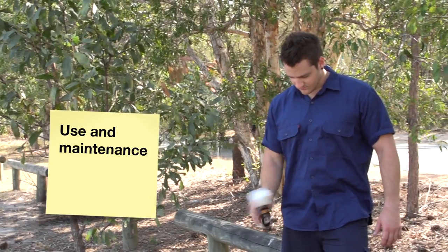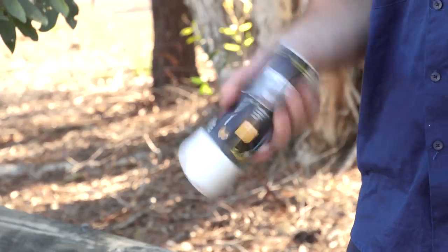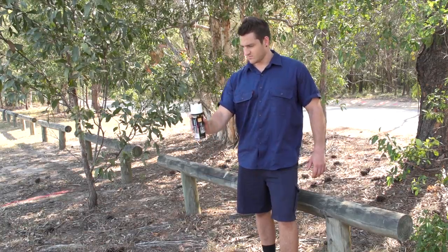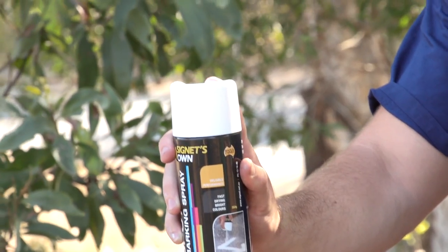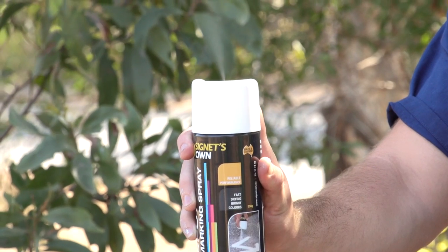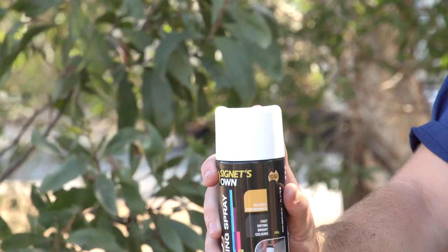Proper use and maintenance of the can is easy. Always shake the can for 30 seconds before using. When finishing, simply point upwards and spray for two seconds or until the spray turns clear. This allows you to release any leftover paint, increasing the lifespan of the product.